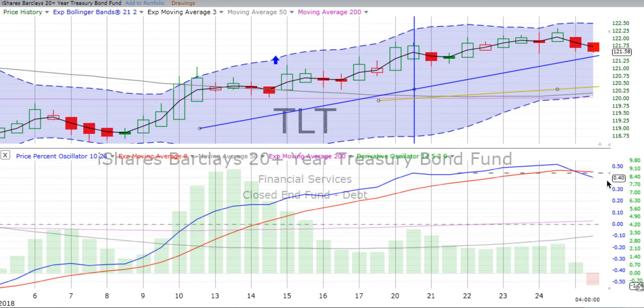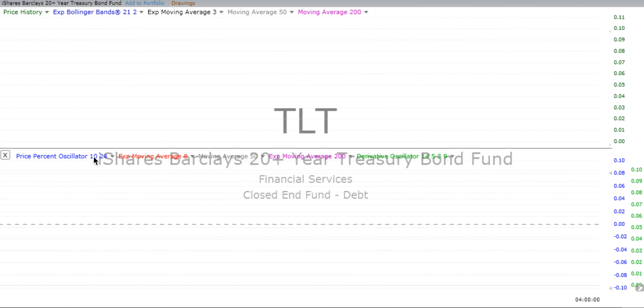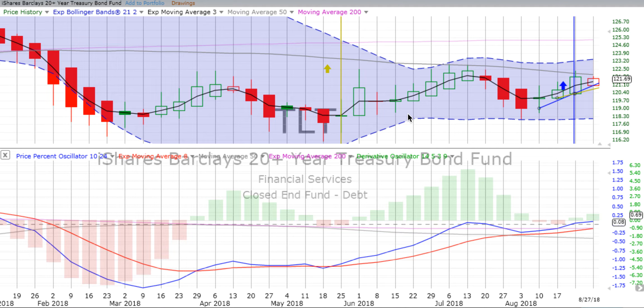If, over the course of the week, things cross back over heading up and the two-day and the weekly are still in confirmed up moves, that's your jumping-in point. Remember, we are trend followers. Let the trend be set with the two-day and the weekly. After that pullback on the four-hour chart, if one does occur, that's when we hop in — the safest way to make sure your number one rule for trading is obeyed. First rule: don't lose money. Second rule: make money.